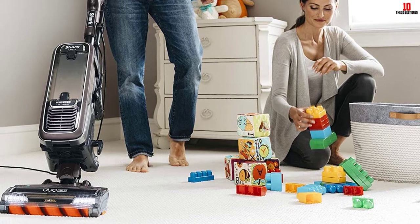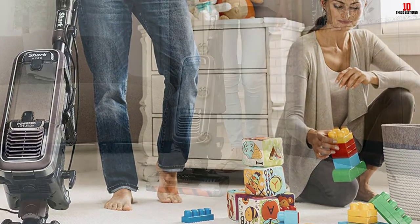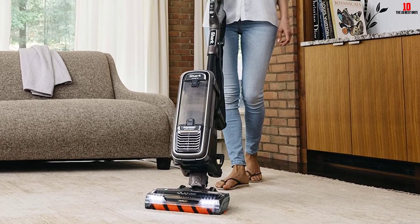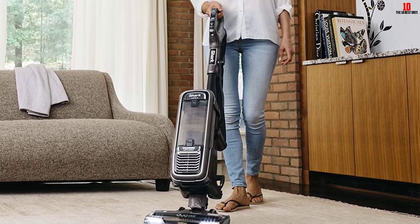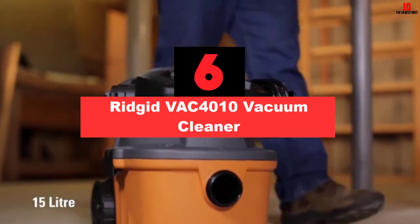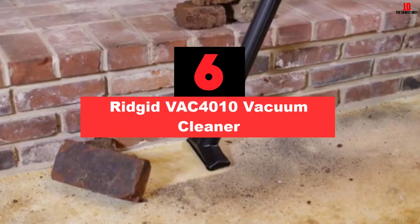The Shark AZ1002 features a complete seal filter plus HEPA filter, making it an excellent choice for people prone to allergies. Additionally, the vacuum has a self-cleaning brush roll that is efficient in cleaning hair from all surfaces.